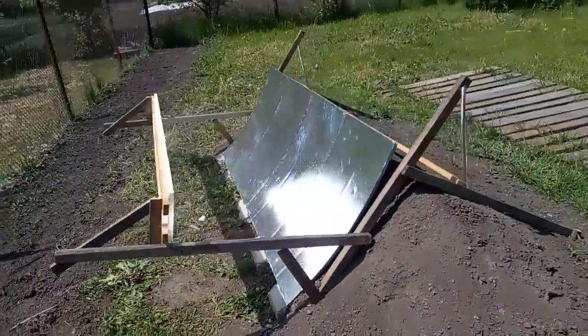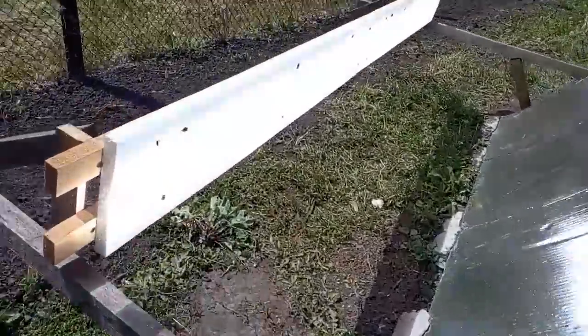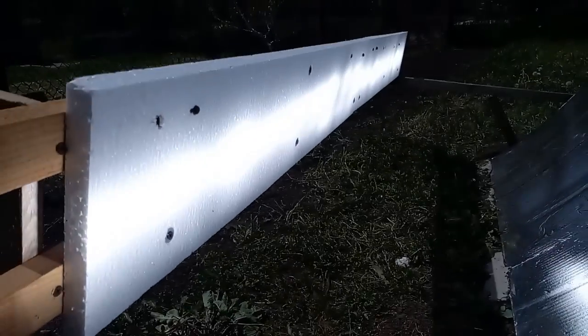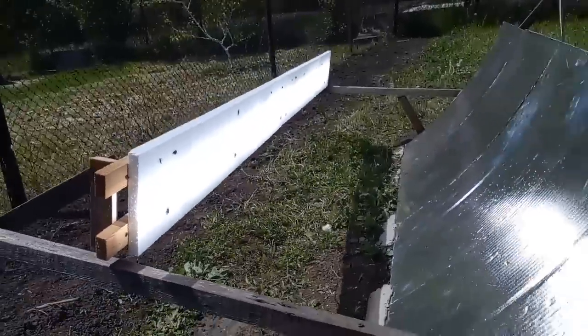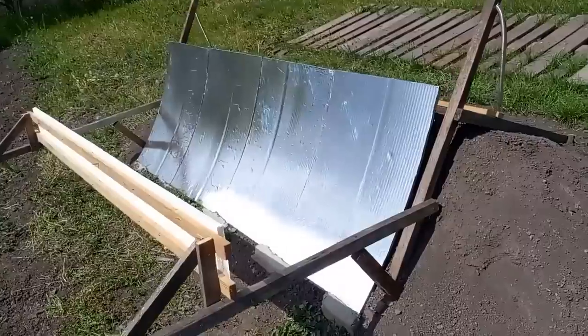Let's look at how my concrete mirrors focus the sun's rays on this white screen. This is the spot of solar radiation from my mirrors. The height of the spot is about 10 times less than the height of the mirrors, but we have seen that I made my mirrors imperfectly, and maybe someone will make them better so that the spot is several times smaller.